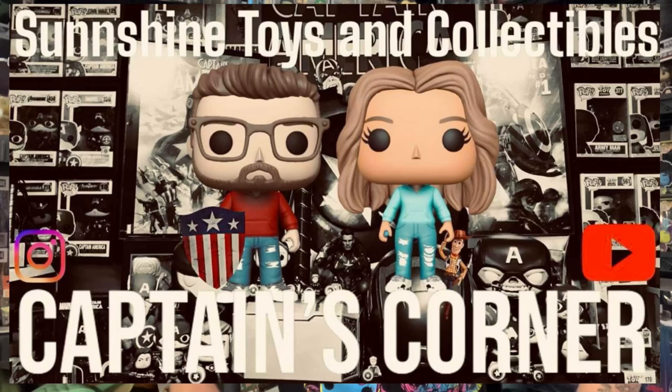How we doing folks, and welcome as always to another episode of Sunshine Toys and Collectibles Captain's Corner. Doing well, hopefully you are too. It's a beautiful day — starting to show a little bit of signs of spring, but then again not so much. Sun was out at least, so we're not snowing — that's always a bonus. Hopefully it's nice wherever you're at.